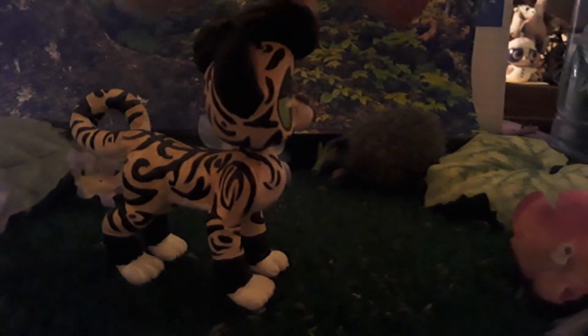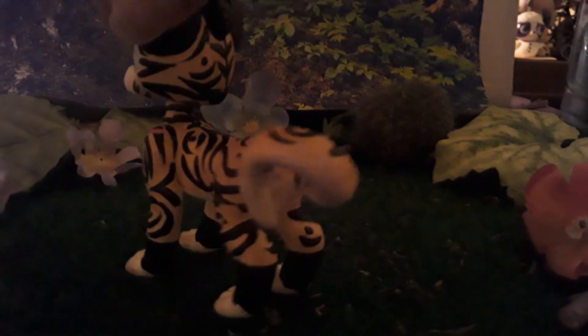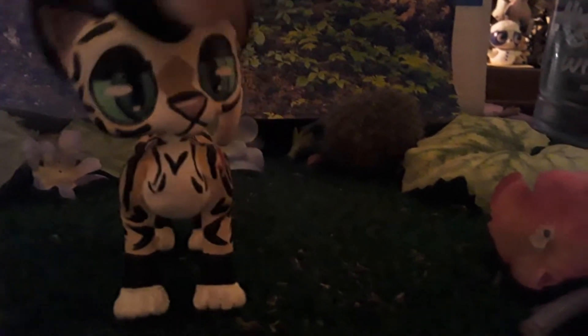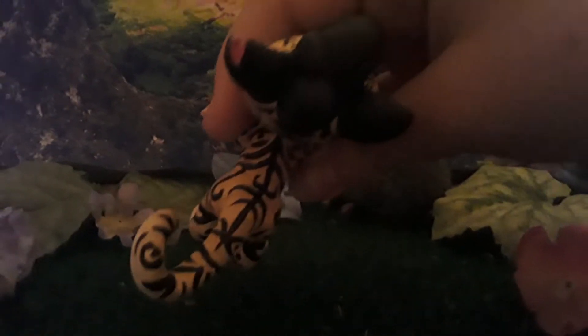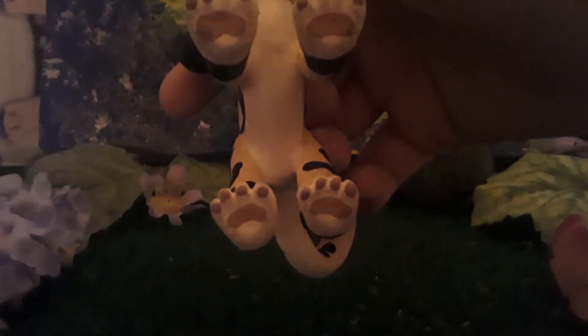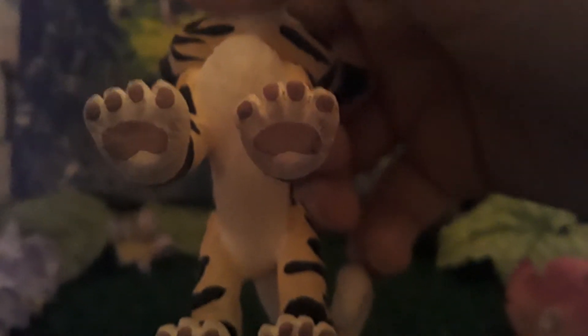360 view of him. There he is. Top view. And paw view — look at the little pawsies. He has four toes. That is weird, but I love him so much that I cannot bother to care.